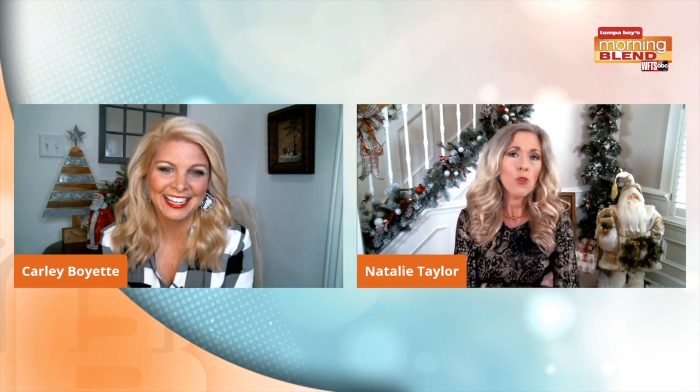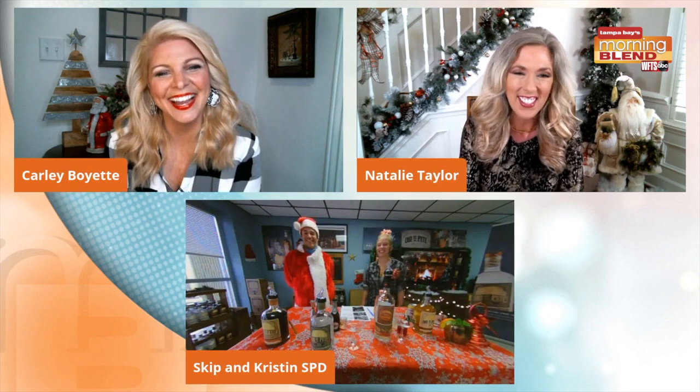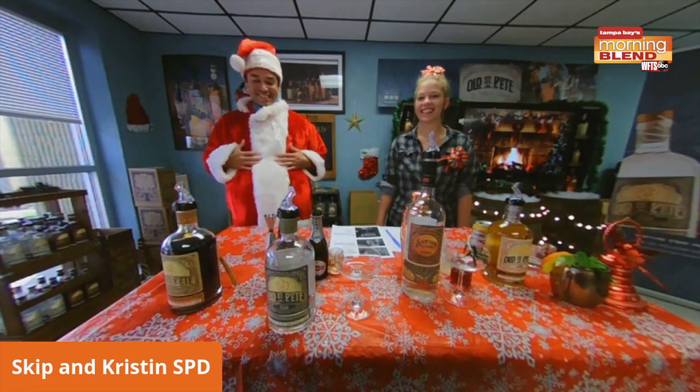You know, Carly, we've got treats on the show, but we also need something for adults. We've got a Santa even with us today, coming from St. Petersburg — stomach and all! Nice job. We're missing something though. I see it in a box over there, maybe I can grab it for you. Without the beard, I'm all right.